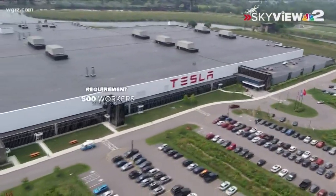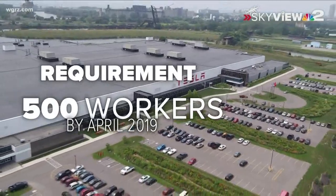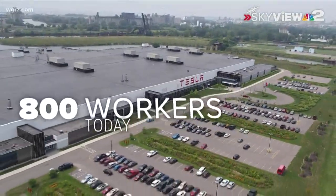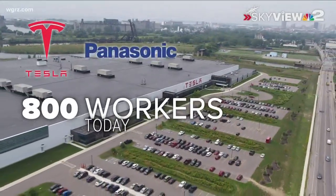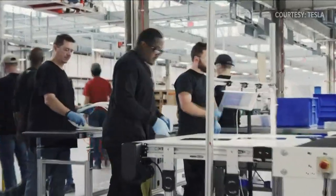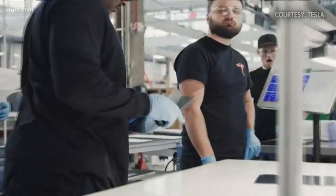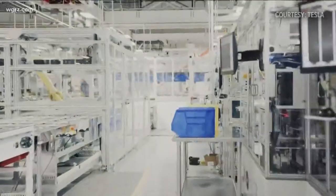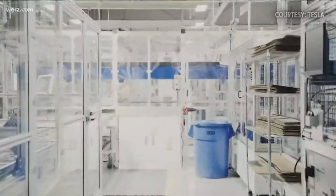Tesla says the state required it to have 500 people working in the factory by April of 2019. Tesla now says it has 800 workers there — half work for Tesla and half for Panasonic. But what was seen inside was more robots and automated machines than actual people working. And still, there were vast amounts of empty, unused space. Tesla promises it'll be filling up that space soon.